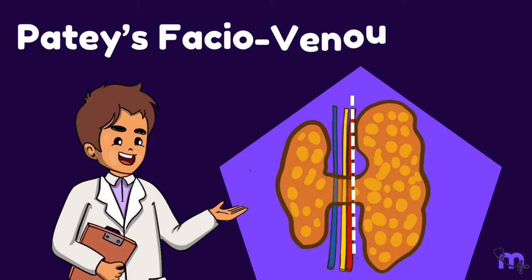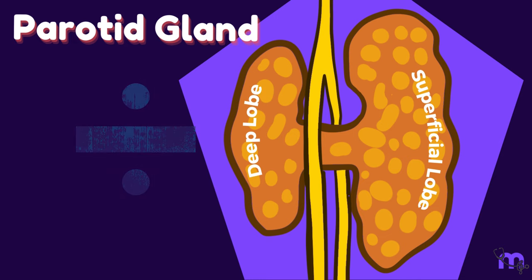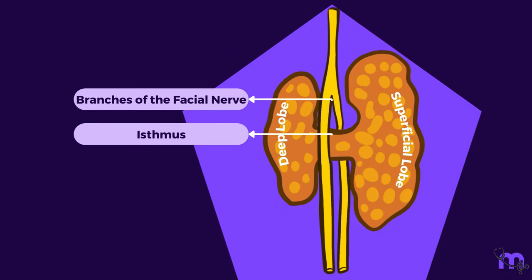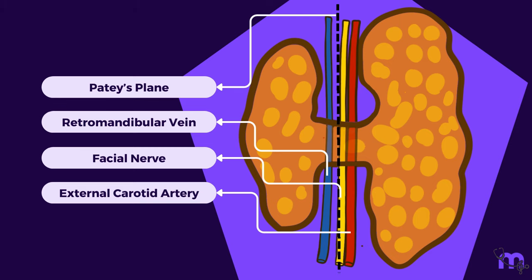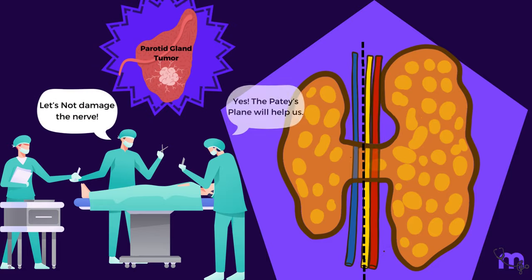Let's learn about Patey's facial venous plane. The parotid gland is divided into large superficial and small deep parts or lobes connected by an isthmus of glandular tissue. The branches of the facial nerve pass forward through the isthmus. Between the superficial and deep lobes is the facial venous plane, named after the famous surgeon Patey, where nerves and veins like to hang out. This plane helps surgeons remove a parotid tumor without damaging the nerve.